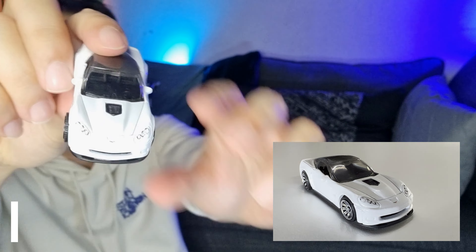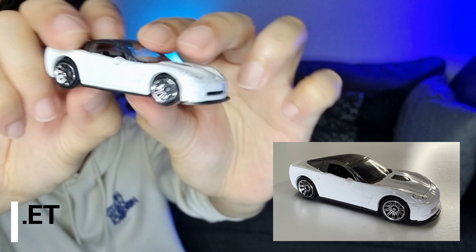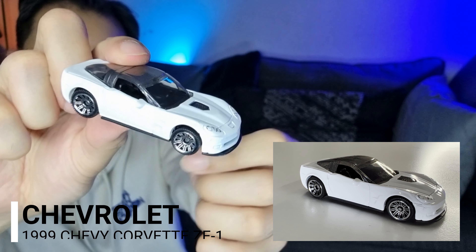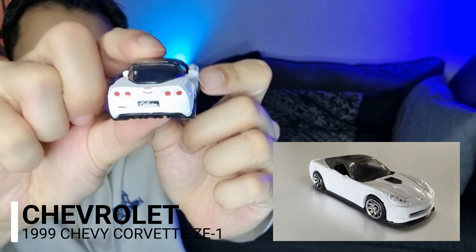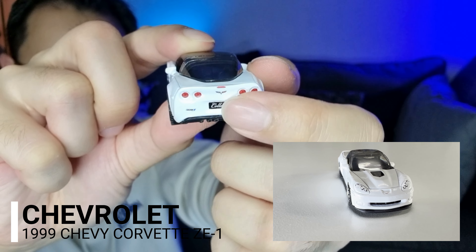Seterusnya adalah kereta Chevy — Chevy Corvette. Warna putih juga. Ini bagian depan dia, nice. Corvette punya design memang very, very static — tak banyak beza dengan previous car. Corvette ni kita boleh nampak logo dia dekat situ.